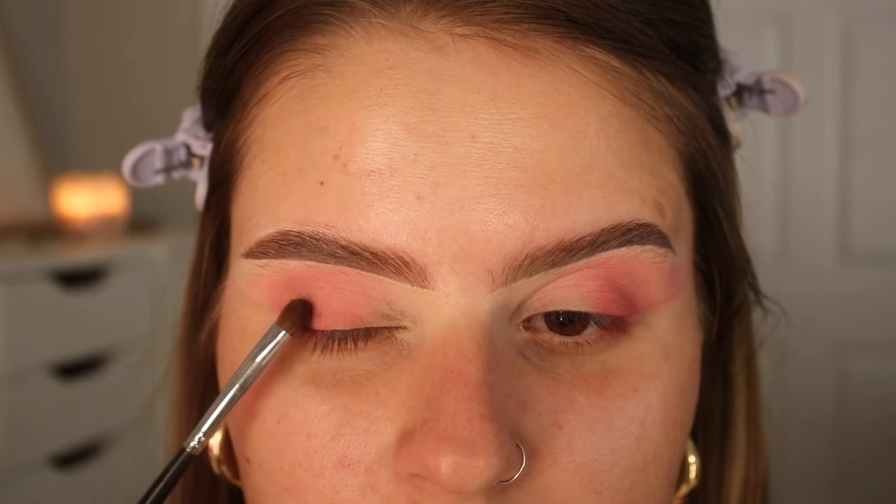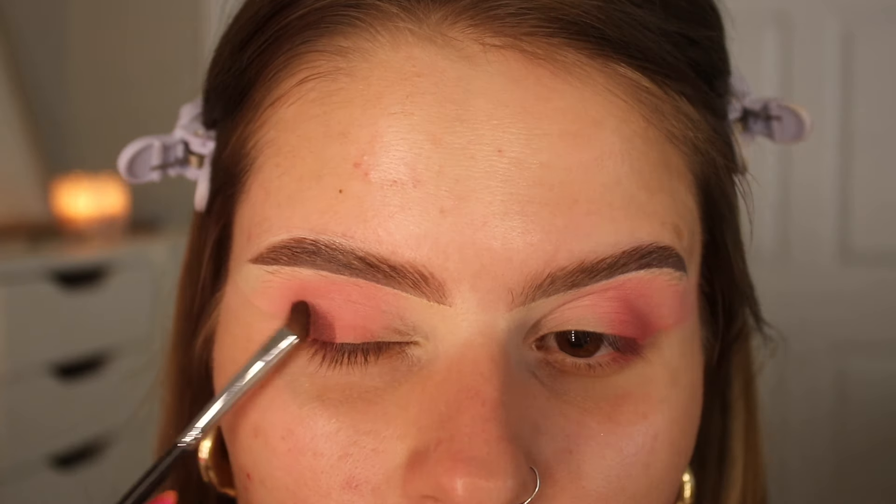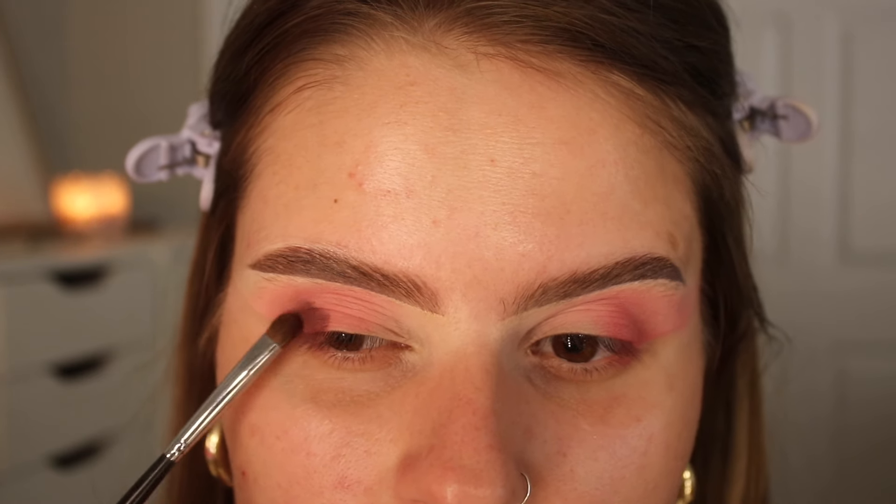I'm going to go in with a much deeper shade in Outfit Change and just see if I can salvage this. I feel like it looks kind of patchy. The mattes aren't performing how I want them to. Maybe it's because pink is a difficult color to work with, but I'm completely undetermined how I feel about this palette right now.